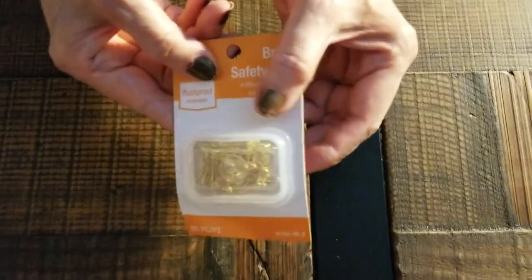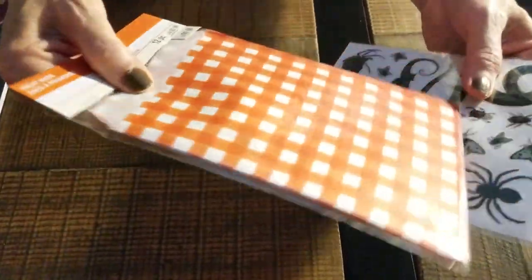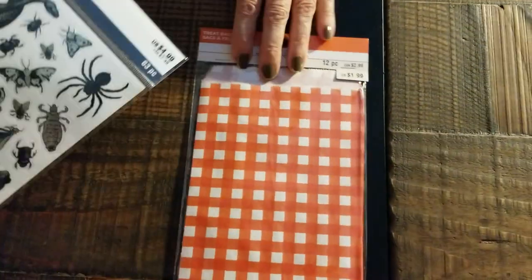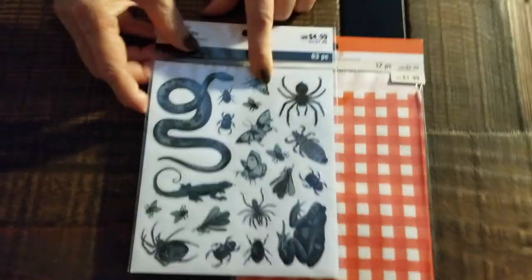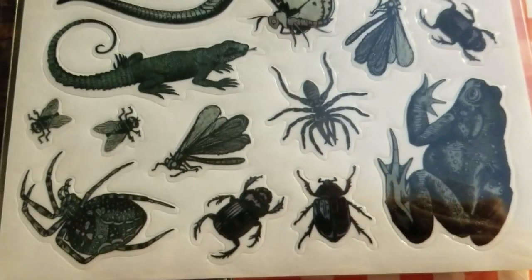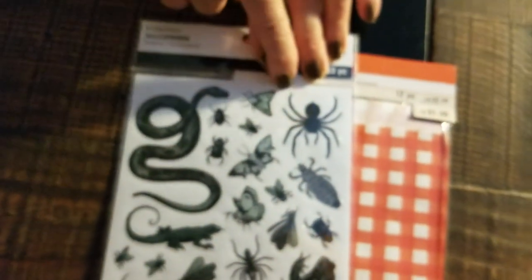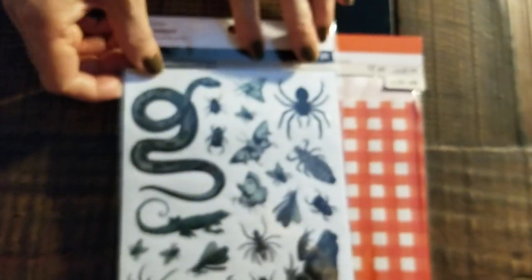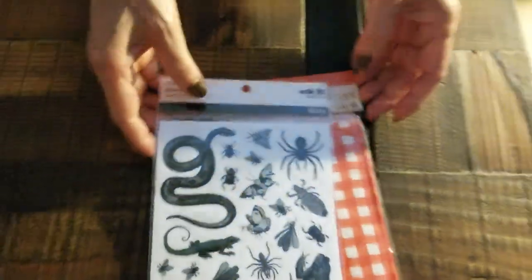Then I went to Walmart and I bought little tiny gold safety pins that I needed. Then I had gone to Michael's — probably another day — and I found on sale the paper bags for Halloween. And then the stickers that were little animals, little insects — ants, spiders, toads, and so forth. Those were kind of neat.